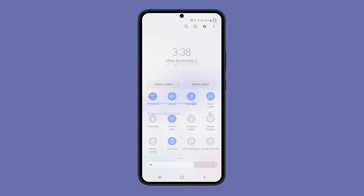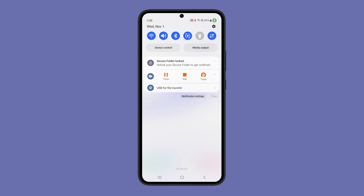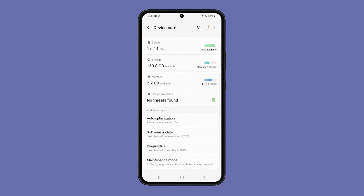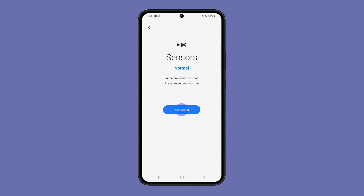If the problem persists, recalibrate the light sensor, which is responsible for detecting the ambient light level. If not calibrated correctly, it can cause adaptive brightness to malfunction. To calibrate the light sensor, open Settings and then tap Battery and Device Care. Swipe up and tap Diagnostics, then select Phone Diagnostics. Tap Sensors and allow your phone to recalibrate the sensors.